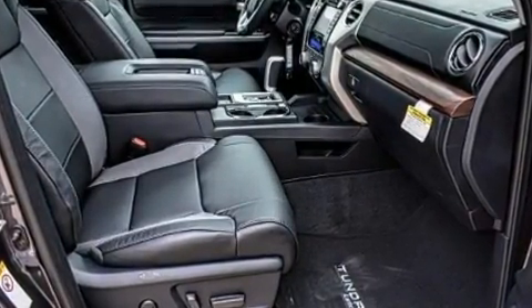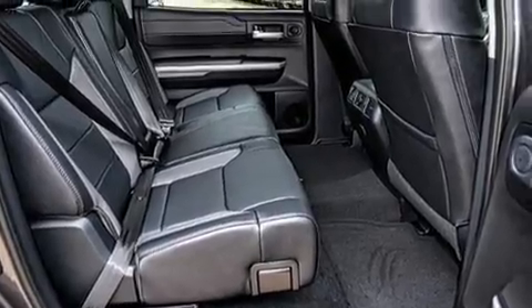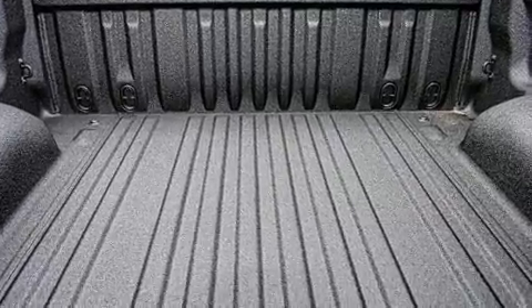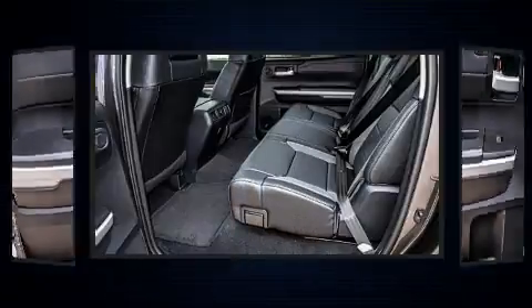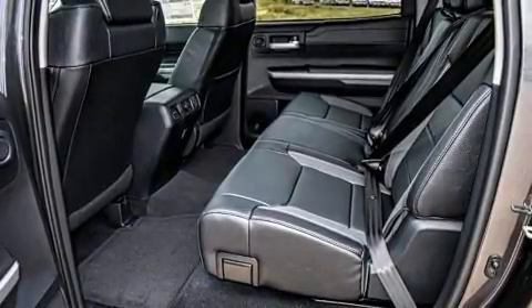Features such as automatic climate control and leather upholstery prove that economical transportation does not need to be sparsely equipped. For drivers who enjoy the natural environment, a power moonroof allows an infusion of fresh air. Premium sound drives 12 speakers, providing you and your passengers a sensational audio experience.